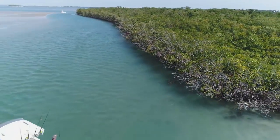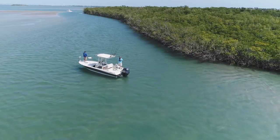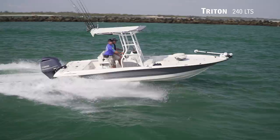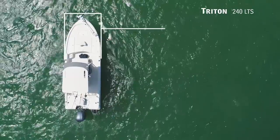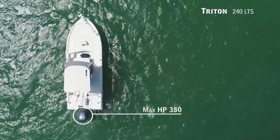On Florida Sportsman Best Boat, in search of a high-performance bay boat that will handle most adverse conditions with ease? We'll be taking a look at the Triton 240 LTS, a bay boat with an overall length of 24 feet, a beam of 8 feet 6 inches, and a max horsepower rating of 350.